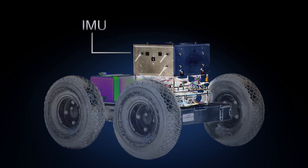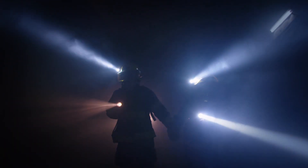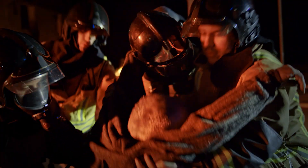Using the HRL Laboratory's IMU, first responders can enter dangerous situations in which GPS signals are not available, know where they are at all times, and find their way safely back out in a hurry.